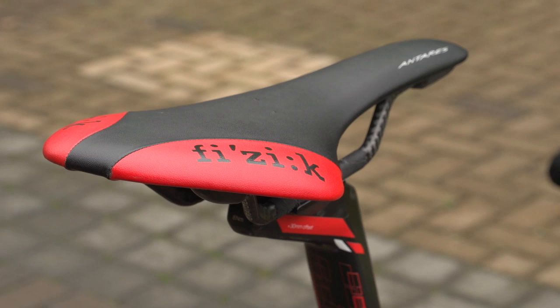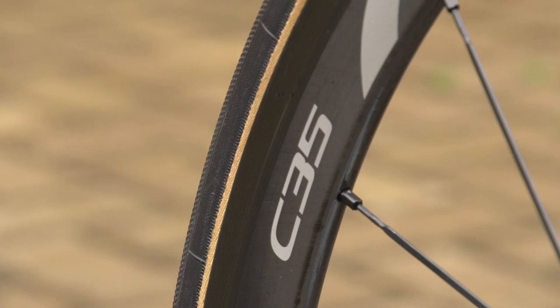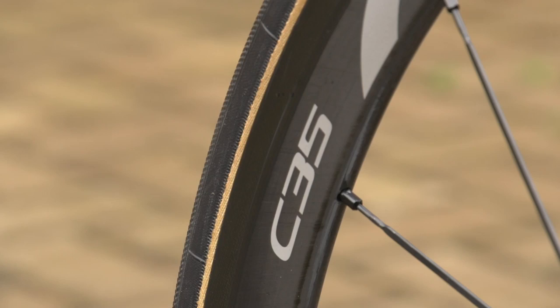Wheels are Dura-Ace shallow profile C35s with Continental Competition Pro Limited Edition 25mm tyres. Finishing off the bike is a full carbon elite bottle cage and Dura-Ace carbon 9000 pedals.